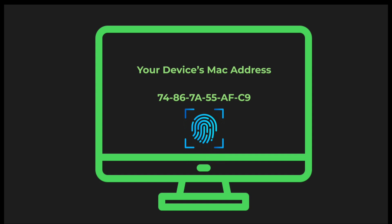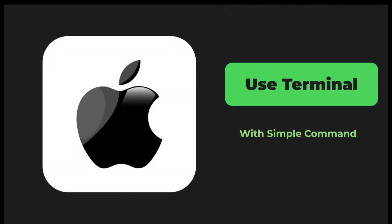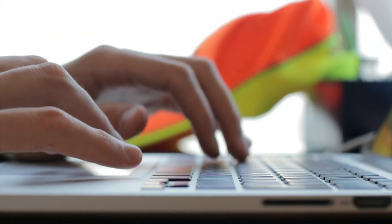Secret four: your device's MAC address is like a digital fingerprint that follows you everywhere. But you can randomize it. On Windows, go to Device Manager, find your network adapter, and enable MAC address randomization. On Mac, use the terminal with a simple command. On Android, enable MAC randomization in developer options. This makes your device appear different every time you connect to a network.